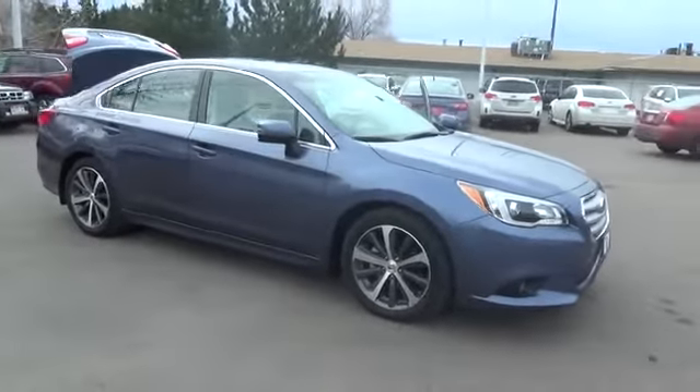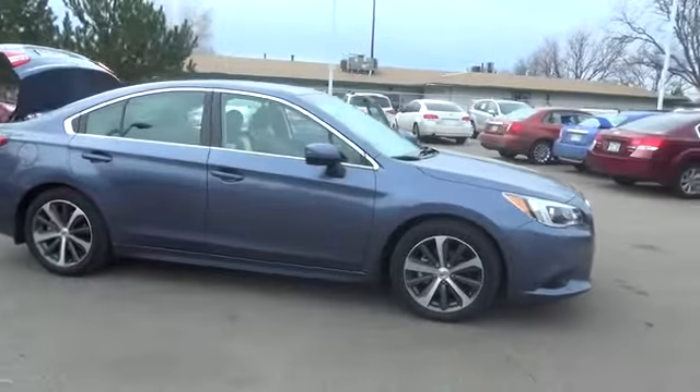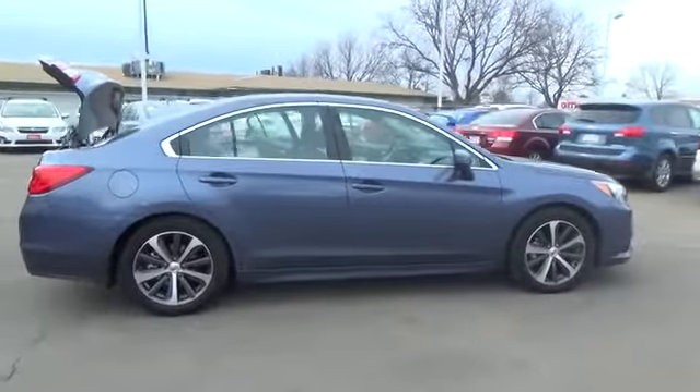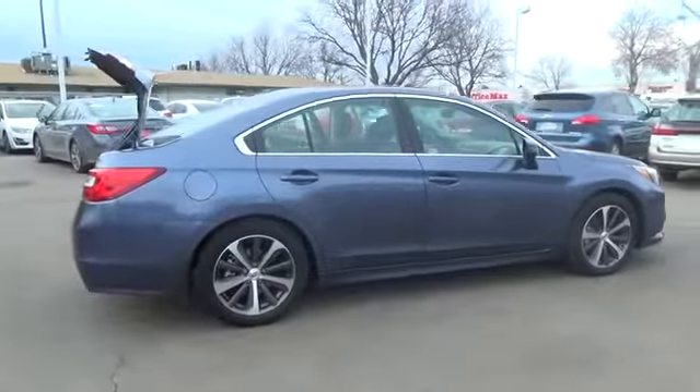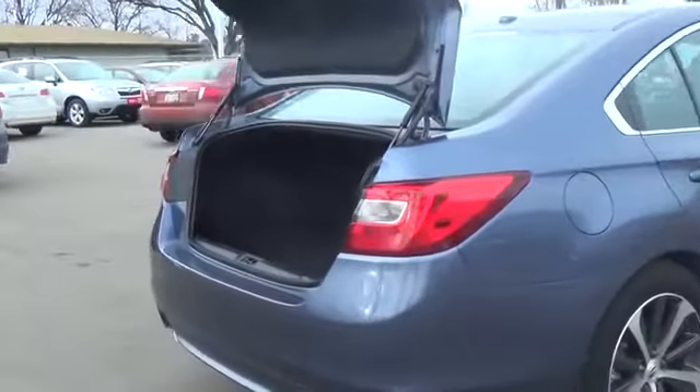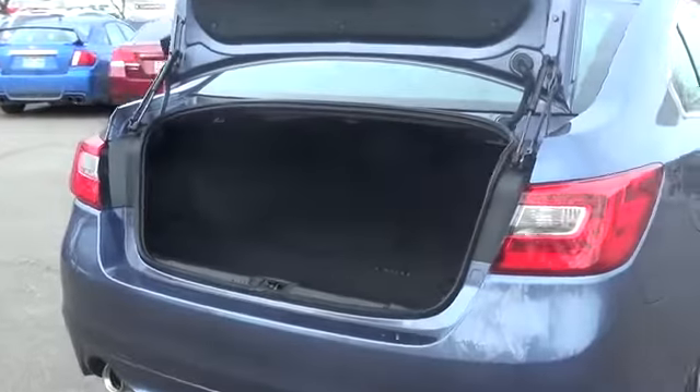Turn heads with the distinct new design of our certified 2015 all-wheel drive Subaru Legacy 2.5i Limited, presented in stunning twilight blue metallic. Our incredible sedan is powered by a 2.5-liter four-cylinder engine which generates a gutsy 175 horsepower.